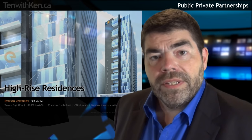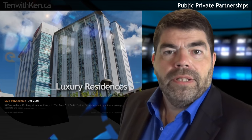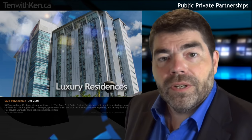Toronto's Ryerson University partnered with MPI Group to construct a new 23-story residence slated to open in September 2016. Traditionally a commuter school, Ryerson's residence capacity will be boosted 30% through this one building. In Calgary, SAIT Polytechnic opened its new tower residence in 2008. The suites feature full kitchens with granite countertops and walnut cabinets, and there's a full-service Starbucks in the lobby.